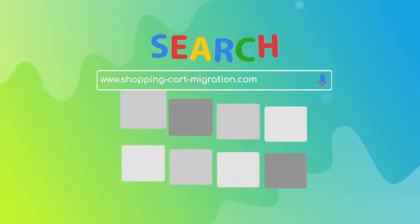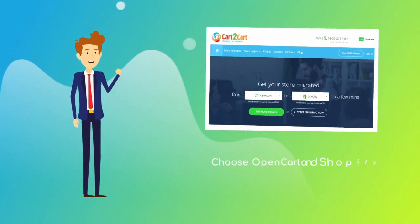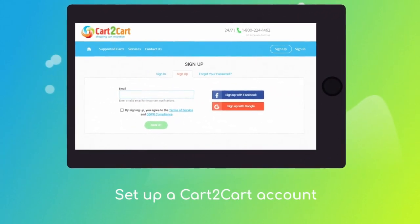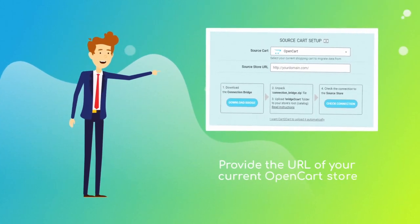To start your migration setup, go to shoppingcartmigration.com, choose OpenCart and Shopify from the drop-down menu, and click 'Start Free Demo.' At this point you'll be asked to log in or create a new Cart2Cart account, then provide the URL of your current OpenCart store.